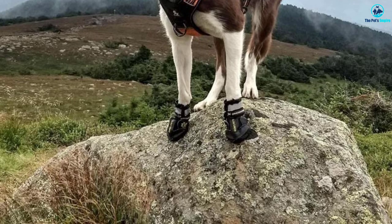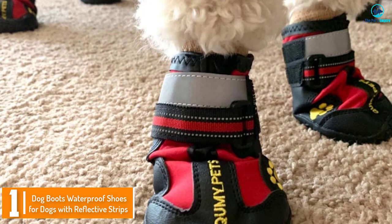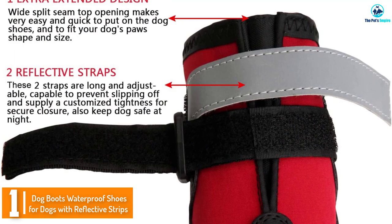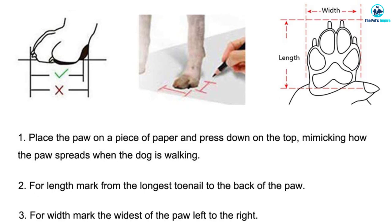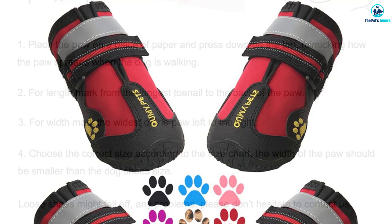And finally, at number 1 we have the Dog Boots Waterproof Shoes for Dogs with Reflective Strips. This is a waterproof dog shoe that has anti-slip soles. It is made of high quality fabric with a rugged sole and is very easy to put on. This is available in many different sizes and has a wide split seam opening. Moreover, this has adjustable reflective fastening straps that will provide your dog with a comfortable fit.